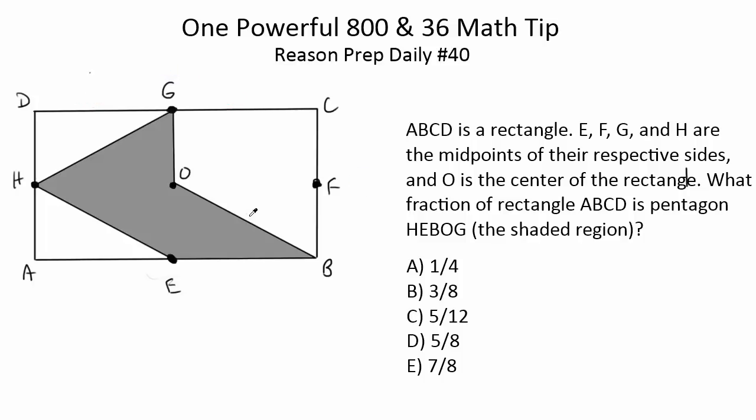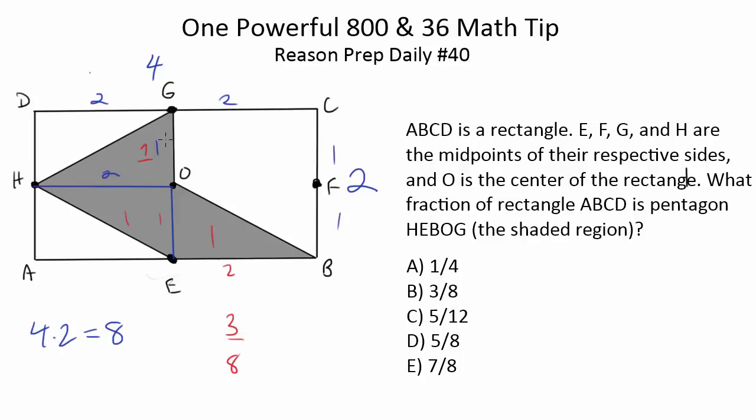Another method: instead of variables, plug in actual side lengths. Make the sides 2 and 4, so the midpoint segments are 2, 2, 1, and 1. The total area of the rectangle is 4 × 2 = 8. Each triangle has a base of 2 and a height of 1, so triangle area = ½ × 2 × 1 = 1. Each of the three triangles has area 1, and 1 + 1 + 1 = 3. The shaded region is 3 out of 8, giving three eighths. That's method three — plug in numbers.